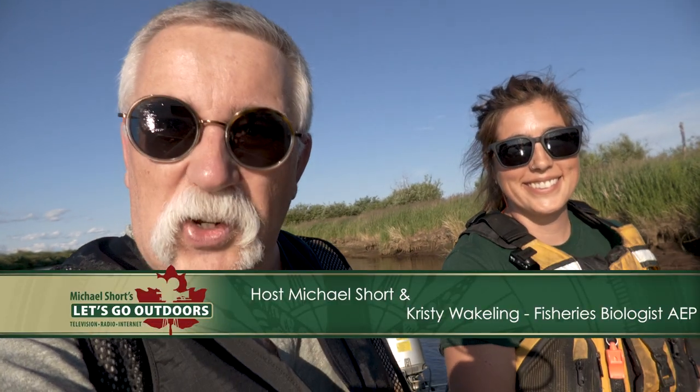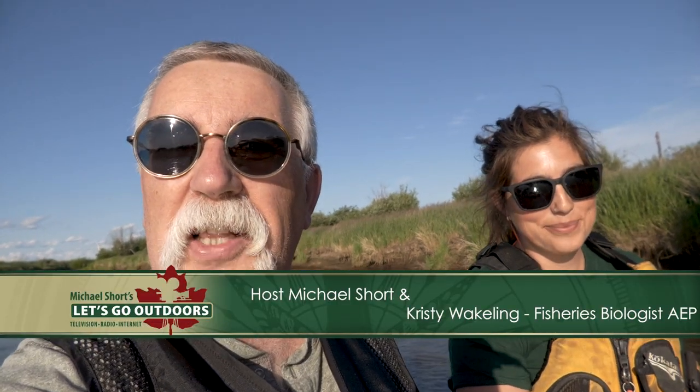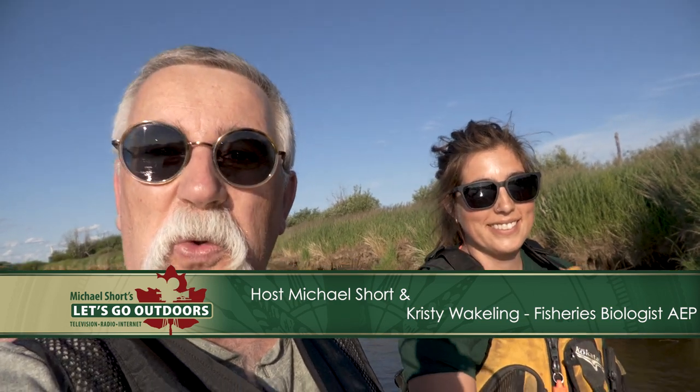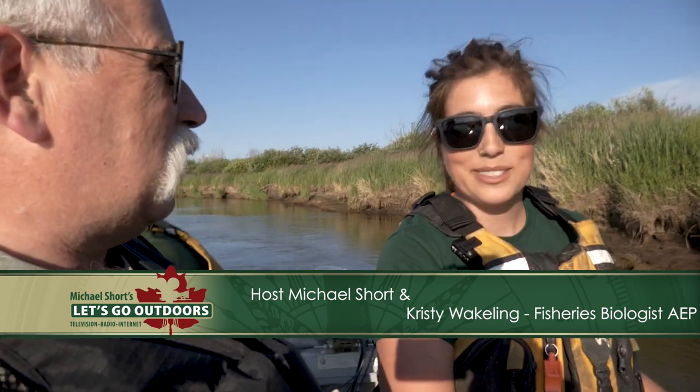I'm Michael Short. Come on, let's go outdoors. We are on Lesser Slave River where I'm getting a lesson in catching goldeye from biologist Christy up here in the Slave Lake area — and she's three in the boat already. She's whooping me, I'm telling you folks. A lot more coming up about goldeye and other fish species here in the Lesser Slave River.